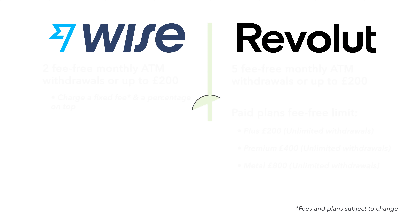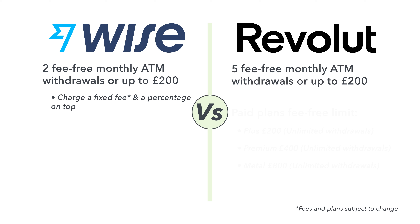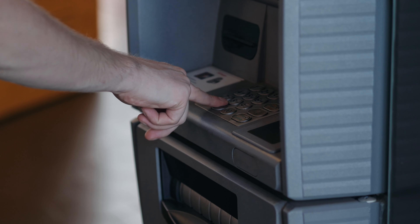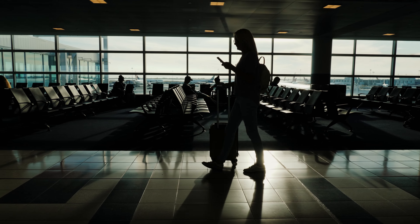If you plan on withdrawing a large amount of foreign currency from an ATM, Revolut will likely be the better choice. Wise only offers two fee-free withdrawals per month in the UK for a combined value of £200 — once you exceed that, they charge a percentage, usually between 1.75% and 2%. With Revolut's standard plan, you can withdraw up to five times or a combined value of £200 without a fee. For their paid plans — plus, premium and metal — you can withdraw as often as you like without a fee, though a monthly limit still applies: Plus is £200, premium £400, and metal £800. These amounts vary by location. If you're a frequent traveler who withdraws large amounts, Revolut is likely the better option, and you'll also benefit from the various travel insurances included in their plans.